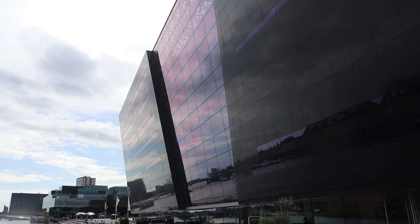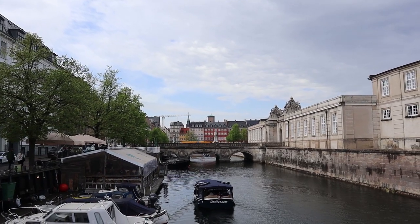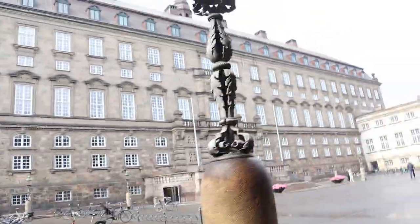We're almost at the Black Diamond, which is the Royal Library of Copenhagen. The Black Diamond is called that because of the shape of the building — it looks kind of like a diamond. Now we are at Slotsholmen, on the back side of the building, but what I find more interesting is a little garden on the side.